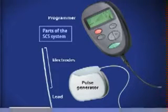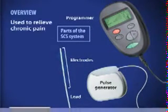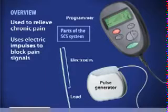Spinal Cord Stimulation, also called SCS, uses electrical impulses to relieve chronic pain of the back, arms, and legs. It is believed that electrical pulses prevent pain signals from being received by the brain. SCS candidates include people who suffer from neuropathic pain and for whom conservative treatments have failed.